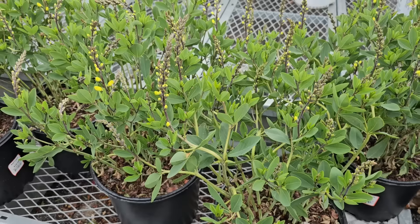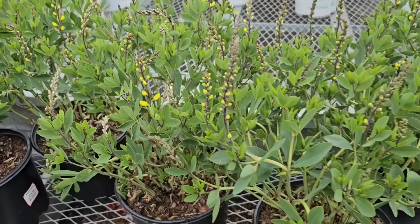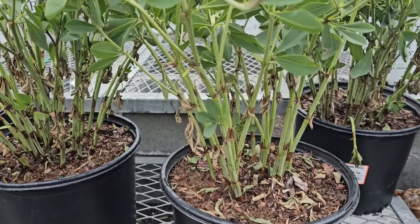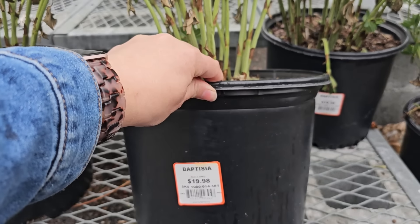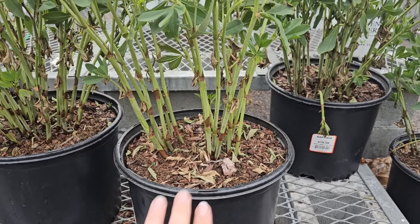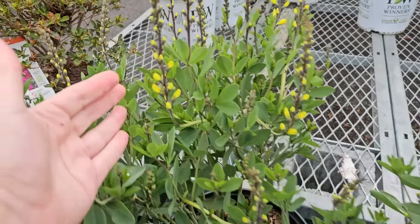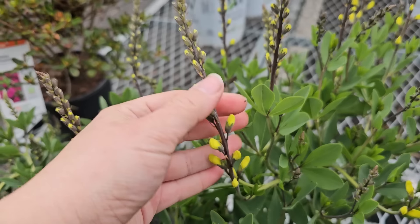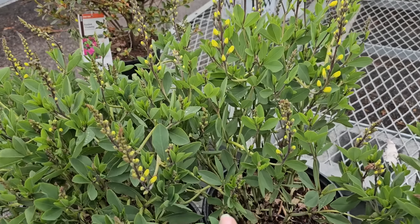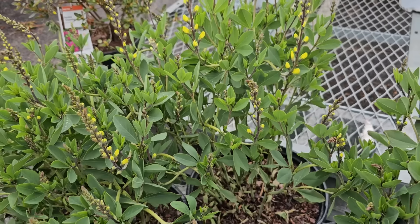Some Baptisia, or false indigo — these are really beautiful. They're very short-blooming in my experience; I have the traditional blue variety and these look like they would be yellow. They're in number three containers for $19.98, which is pretty affordable for Baptisia. These have a deep taproot and they don't like to be moved, so when you plant them be sure you like the spot. They can get quite large so give them space. Even when the blooms are spent, the foliage has a beautiful blue-gray tint and makes a great filler in cut flower arrangements.